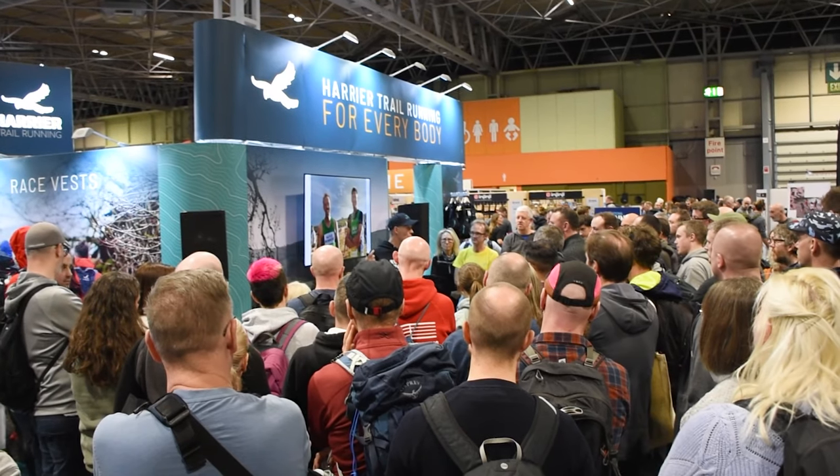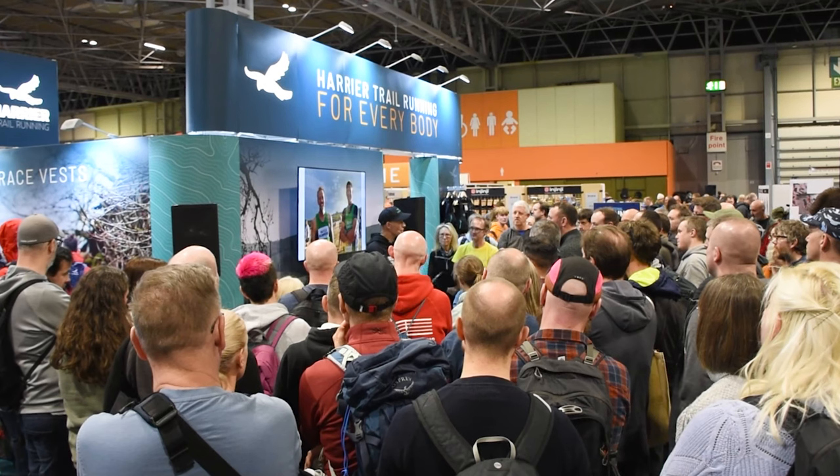The talk at the Harrier trail running zone seemed to go down pretty well. We had a good crowd and they all seemed very positive about it. No rotten tomatoes thrown at me anyway, but there's lots more to see in the show, so let's get out there and see who we can find.